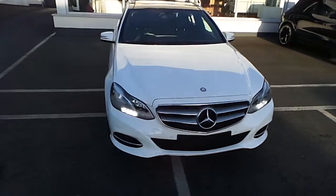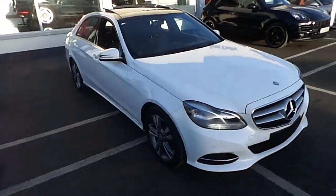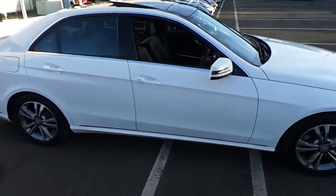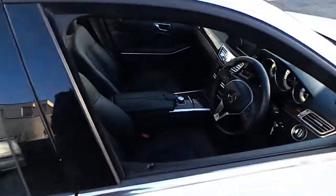Hi, it's Mark from Joe Duffy, Dun Laoghaire. Presented today is a 2013 131 Mercedes E 220 CDI.